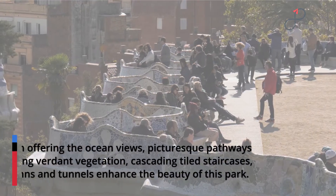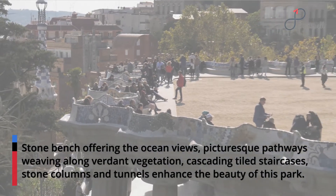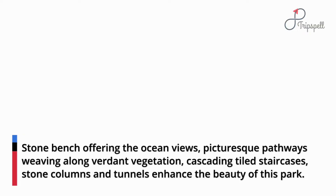Stone benches offering ocean views, picturesque pathways weaving along verdant vegetation, cascading tiled staircases, stone columns and tunnels enhance the beauty of this park.